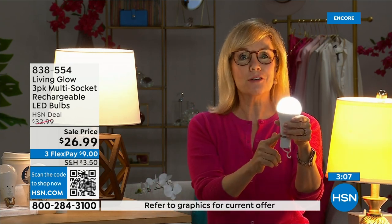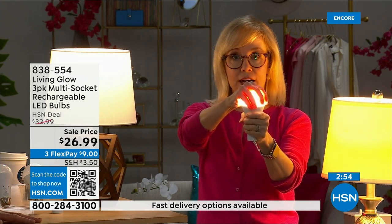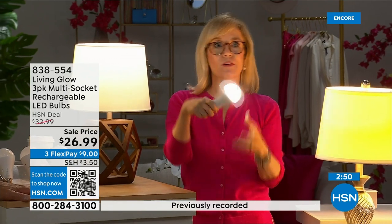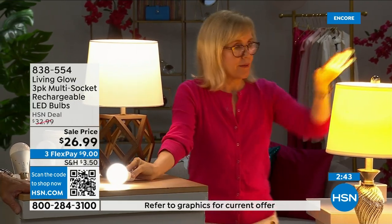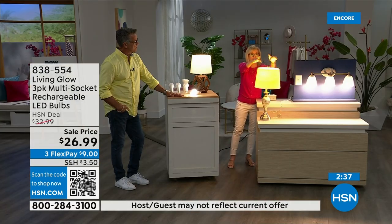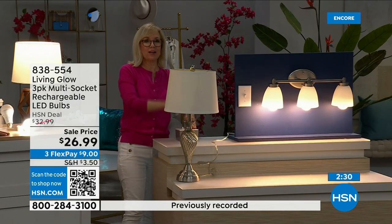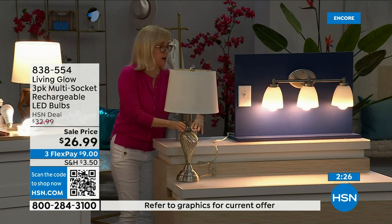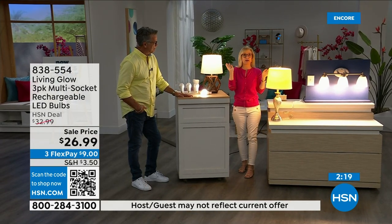You're never going to have to buy a bulb again. Each bulb costs about a dollar a year to run — your energy bill is going to go down. They're LEDs so they're cool to the touch and shatterproof — you can hang them next to drapes without worry. Regular LED bulb: power goes out, it goes dark. Living Glow in a multi-socket fixture: power goes out, Living Glow comes on. Important note: the bulbs only stay on if they were already on — they don't turn on while you're sleeping.